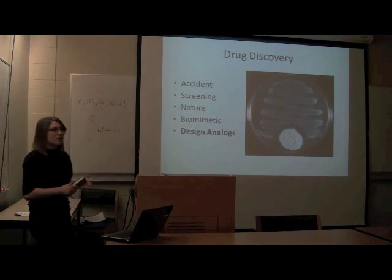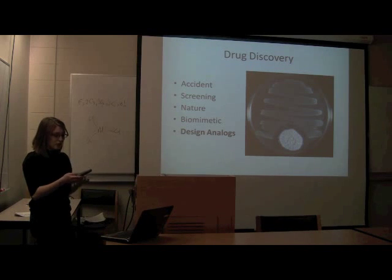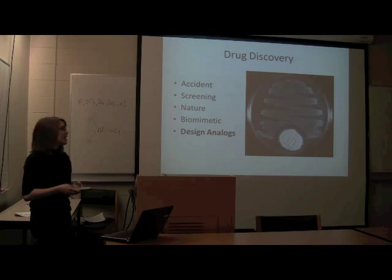So first, let's have a look at drug discovery. These are a few ways that drugs are discovered. By accident, which is sort of what I showed there with penicillin — you notice that this mold that was growing killed bacteria. Screening: pharmaceutical companies make libraries of chemicals, just pumping out libraries of chemicals, and then they say, 'Oh, we need a drug for this,' and they screen their thousands of chemicals until they get a hit. That's how it's done in big pharma nowadays.